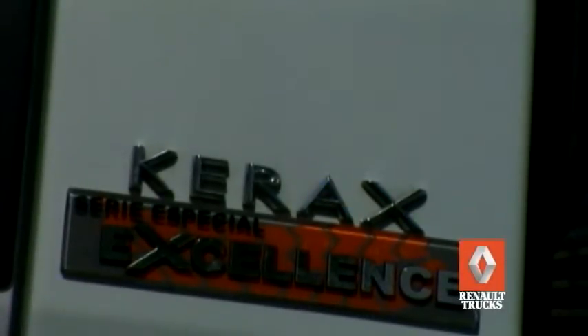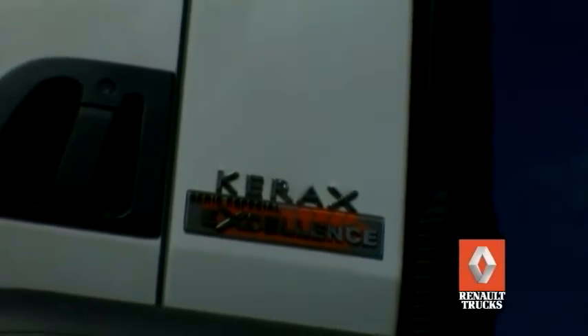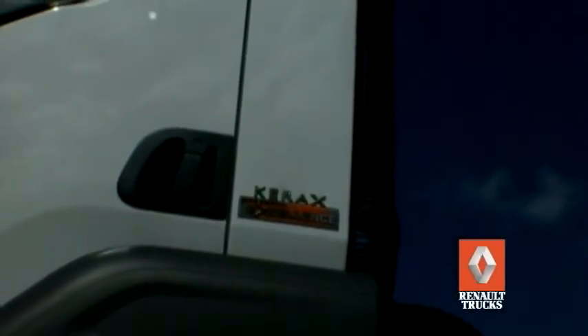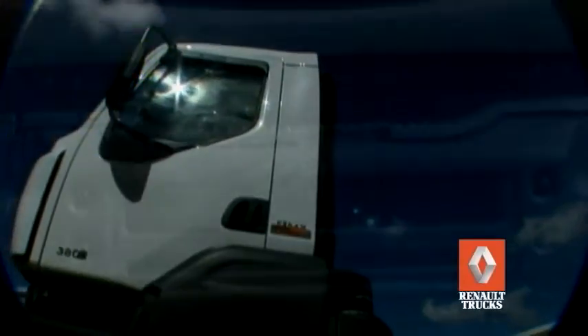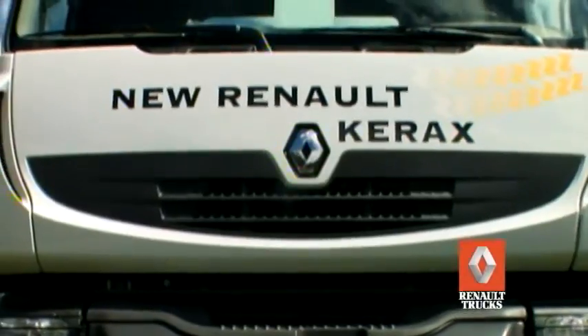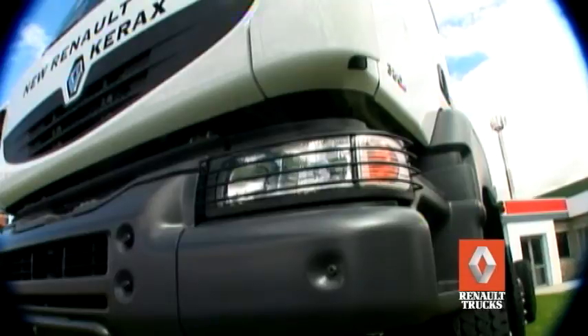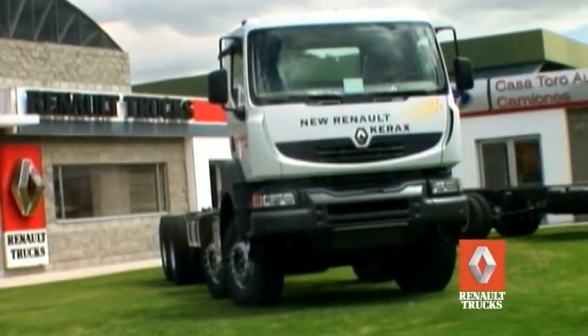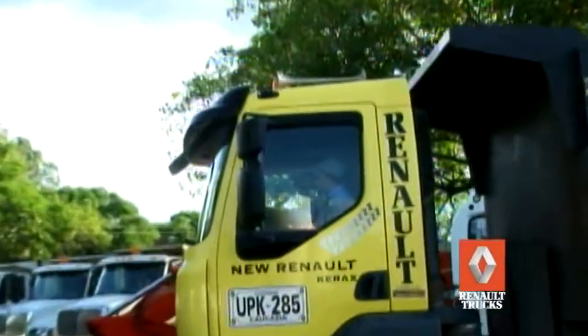Kerax Series Special Excellence de Renault Trucks es el vehículo ideal para minería y construcción. Con una mayor capacidad de carga, representa mayores ingresos por tonelada transportada, menor consumo de combustible, mejor desempeño y durabilidad. Amplia garantía: primer año sin límite de kilómetro, segundo año hasta 200.000 kilómetros. Es el vehículo con el mejor valor de uso del mercado, con amplia financiación y el mejor respaldo ofrecido por el grupo Casa Toro S.A. y Casa Británica.